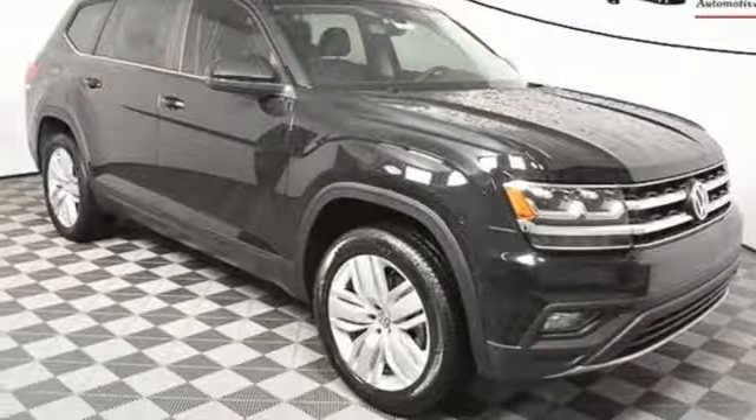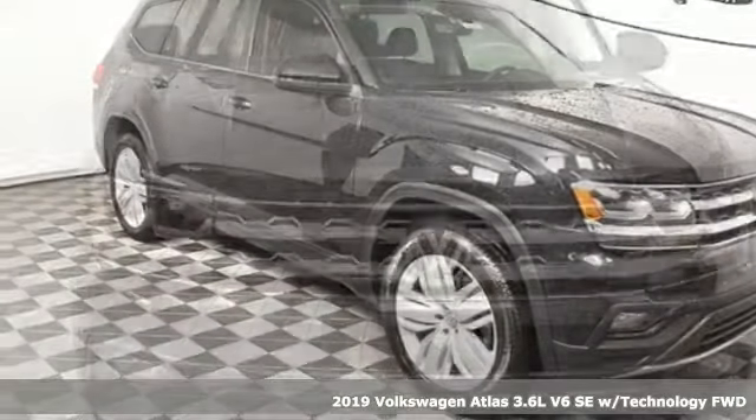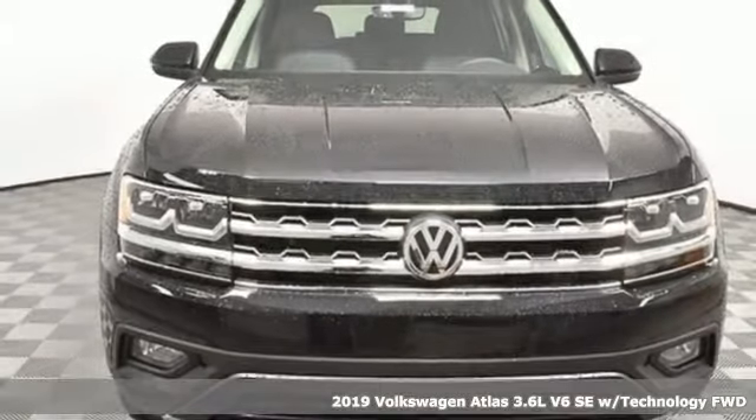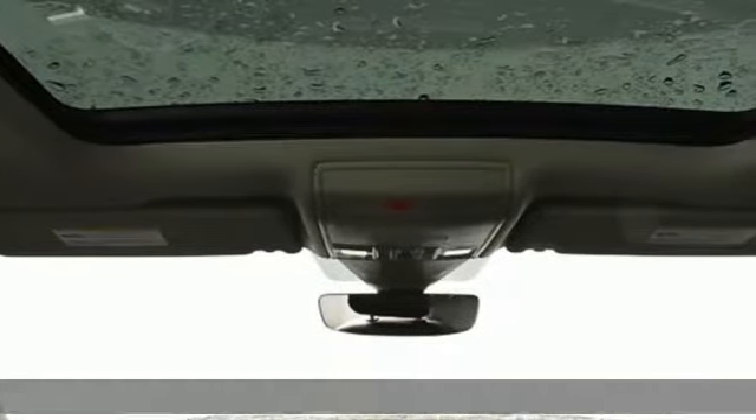It's the new 2019 Volkswagen Atlas. A world of room, a world of fun, a world of possibilities. Put the world at your fingertips in an Atlas.